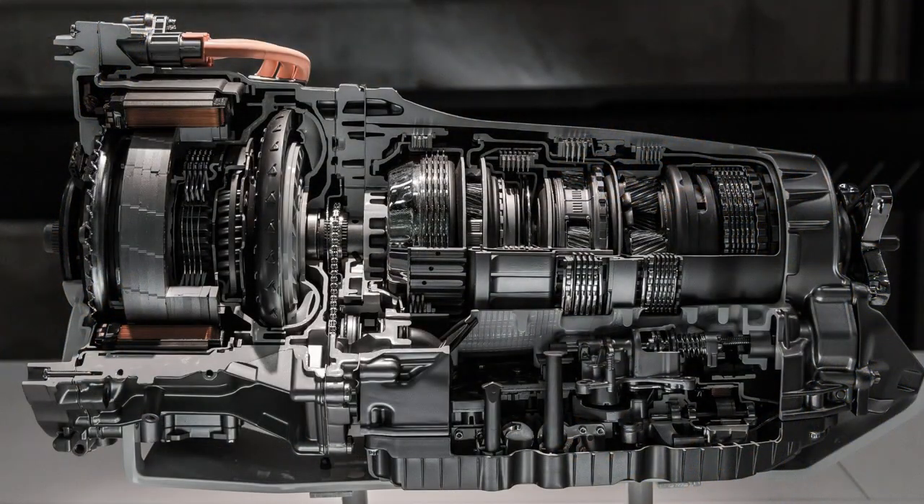Automatic transmissions don't grind gears because all the gears in there are already meshed together. All that's happening when the transmission shifts gears is a change in where power is being applied — whether it's going to the ring gear or to the sun gear.